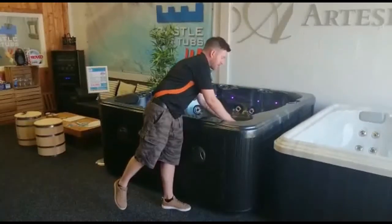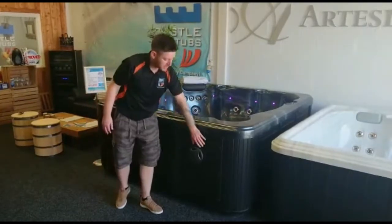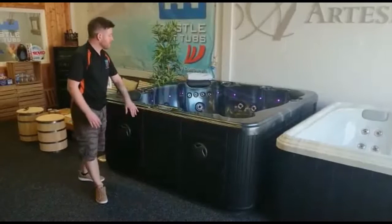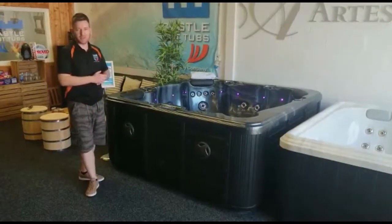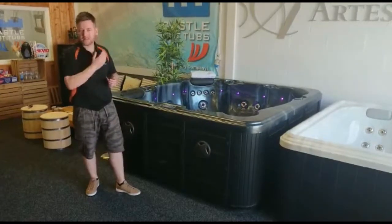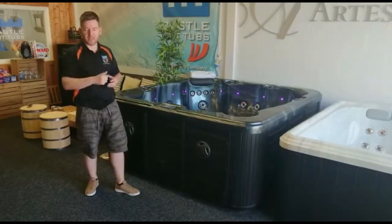It comes in a variety of colours — you can have three choices on the colour of the shell and three choices on the colour of the cabinet. Really fantastic hot tub, very popular. So if you need any further information, give us a bell on any of our showrooms. Come down and see us and we can have a chat and I can go through it with you. Cheers!